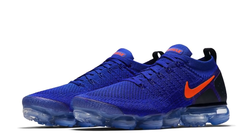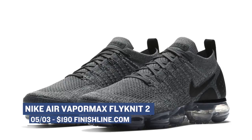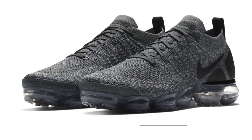Keeping on the Nike train, the VaporMax Flyknit 2 is dropping in two colorways. Those will cost you $190, and for those wondering about the two part, it is mostly about a change to the upper and not the actual technology that's in the shoe.